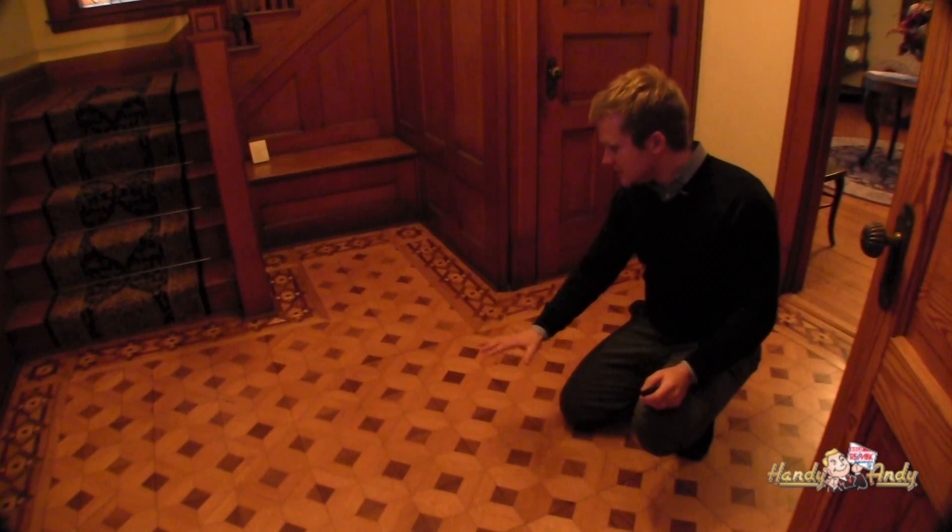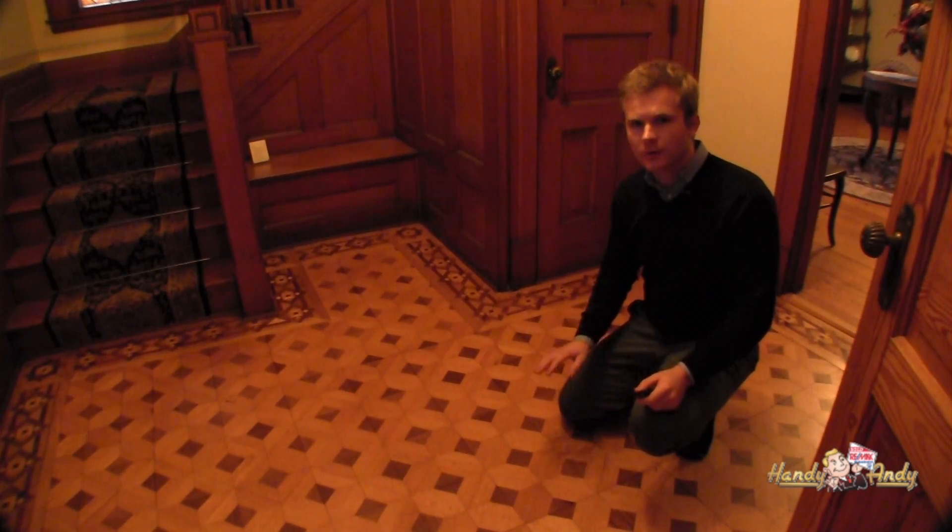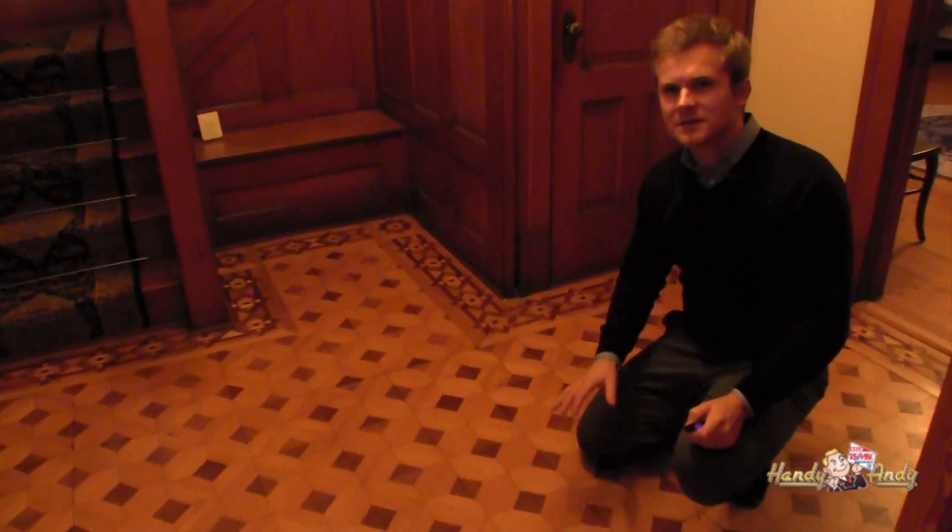This is an original beautiful parquet flooring. The sellers found it under about three layers of linoleum, and it is completely original to the house and in excellent condition. That concludes our tour of 182 9th Street East.